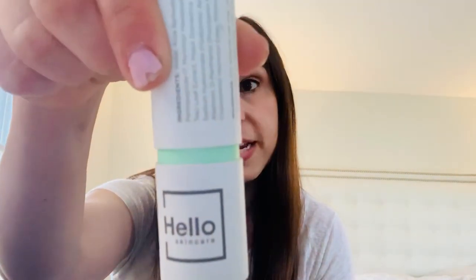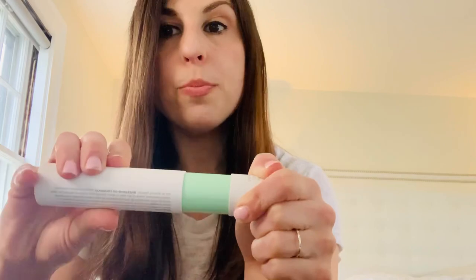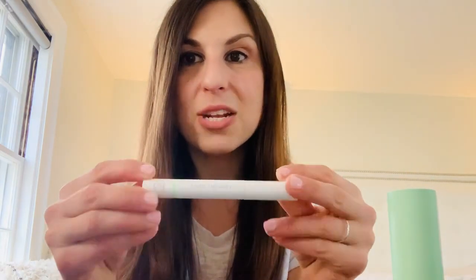So I got this lash therapy from Hello Skin Care. I'm going to put it up here — it comes in this really cute, adorable, sort of like travel pack. It tells you exactly what all the ingredients are, and I love that. They're really very forthcoming. I love their green and white packaging. They really make a difference.